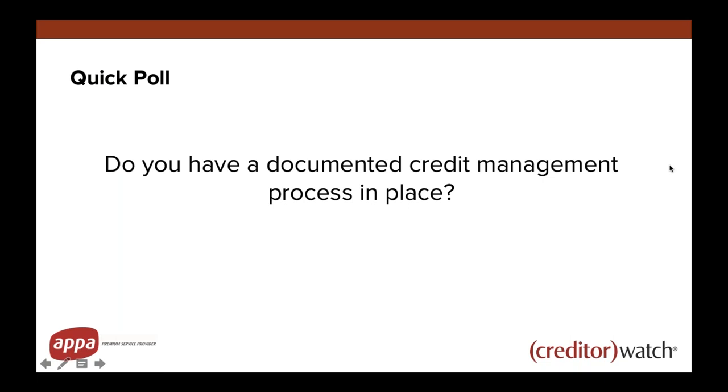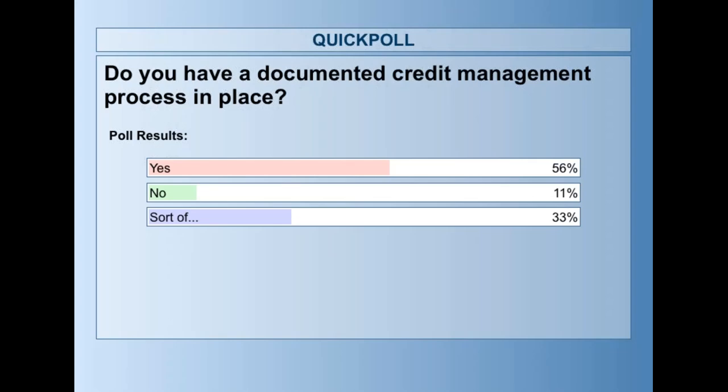Sharing some results. 56% of you say yes, you do have a documented process in place, which is fantastic. Only 11% said no, and 33% are somewhere in between — which means we can hopefully find a bit of improvement during today's webinar. Thank you for that. I've got another poll coming up a little bit later as well.